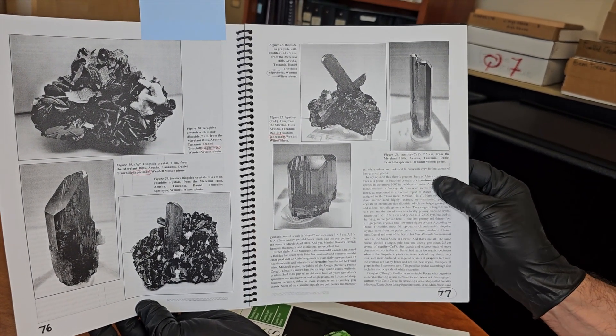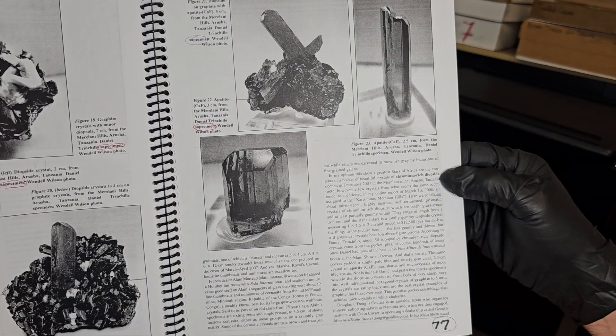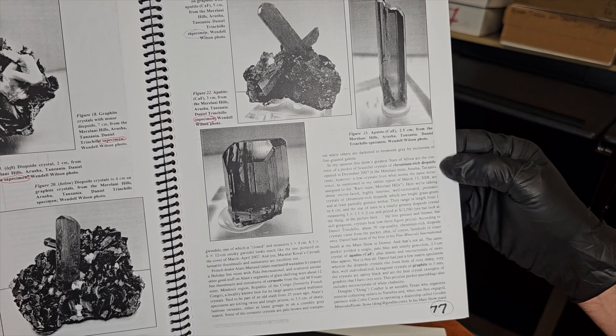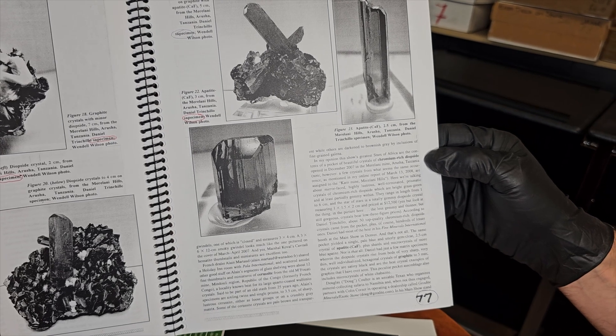It's described here — in my opinion, this shows the greatest stars of Africa — as the contents of a pocket of beautiful crystals of chromium-rich diopside opened in December 2007 in the Marilani mine in Arusha, Tanzania.